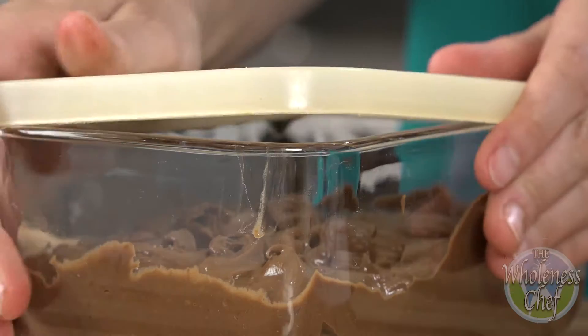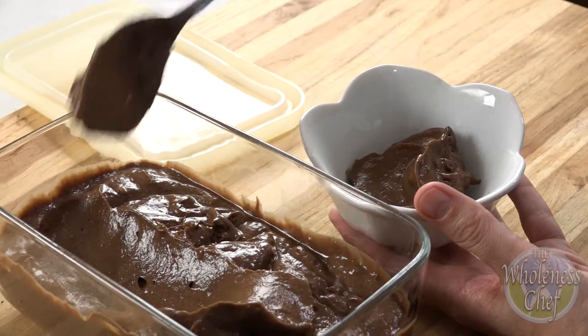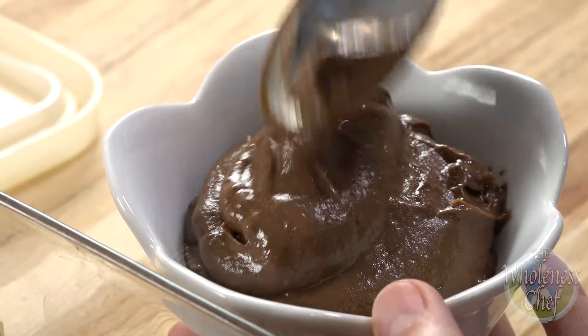Transfer to a storage container and refrigerate at least one hour before serving for best results, but can be eaten immediately. Pudding will become sweeter and thicker as it cools in the fridge.